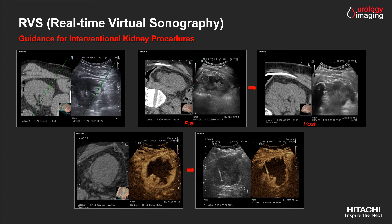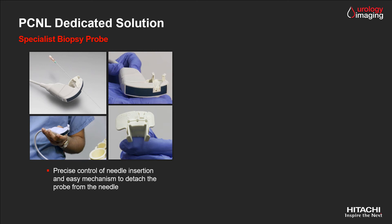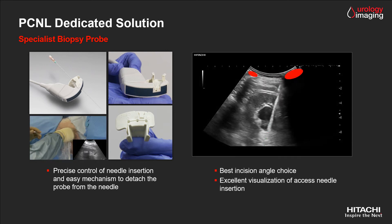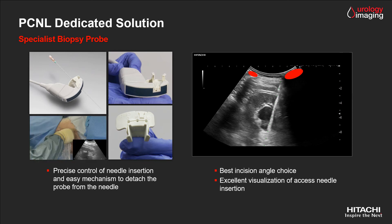Besides fusion imaging, Hitachi offers a unique dedicated tool for interventional procedures such as percutaneous nephrolithotomy. This specialist probe, which has a needle-through crystal biopsy access, allows the user the best choice for needle insertion, especially when blind areas are present due to the ribs or bowel. Combined with an easy probe and needle detachment mechanism, this probe assures accurate and efficient interventional procedures.